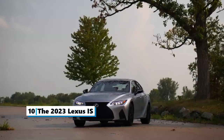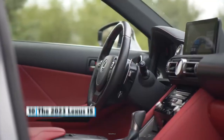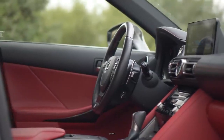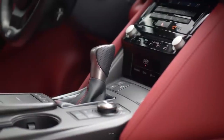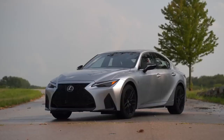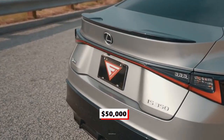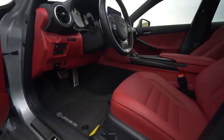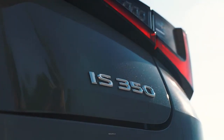Number 10: The 2023 Lexus IS. The IS is a compact executive car that has been in production since 1999. The vehicle delivers excellent ride quality and plenty of upscale finishes inside and out. However, the IS falls short when it comes to interior space and technology refinement. Starting at $50,000, the five-seat vehicle comes in five trim levels. The most popular style is the IS 350 F Sport Rear Wheel Drive, which comes with a 3.5-liter V6 engine.